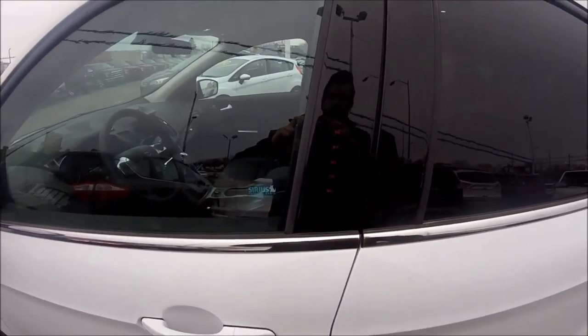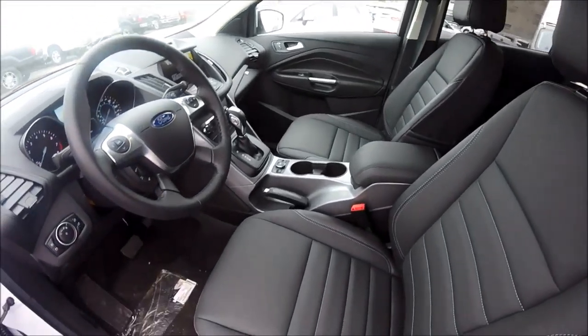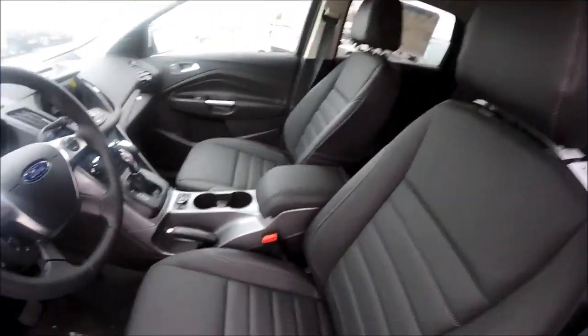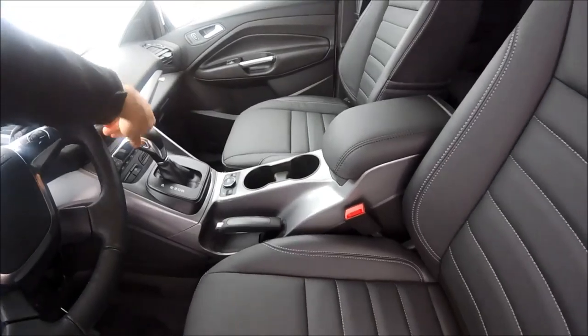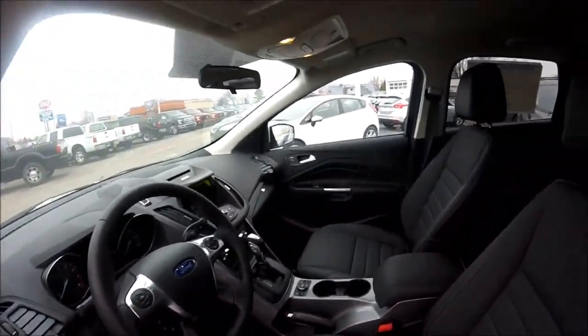Let's move on to the inside. In this SE package, we have added the leather comfort package. It's a beautiful black charcoal leather with white stitching, giving it a nice luxurious touch. Everything is leather-wrapped from the wheel to the center console to the shifter knob — all throughout the vehicle is gorgeous charcoal leather.